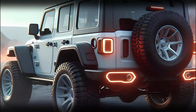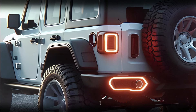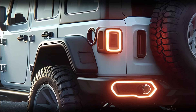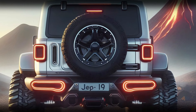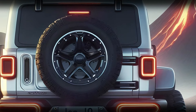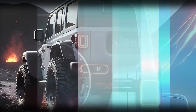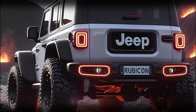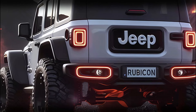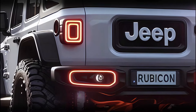The squared-off side windows enhance its signature Jeep look while offering excellent visibility. The rear of the 2025 Wrangler Rubicon echoes the front's boldness but with more functional touches. The rugged tailgate features a robust spare tire mount, so you're always prepared for the unexpected while off-roading. The rear LED taillights have a square shape that mirrors the headlights' circularity, creating visual symmetry — bright and ensuring visibility, especially on nighttime adventures.